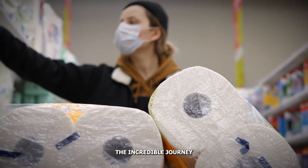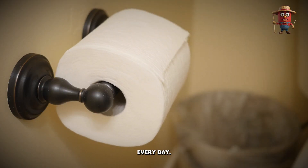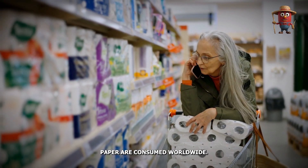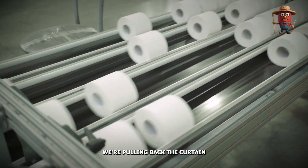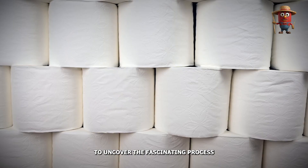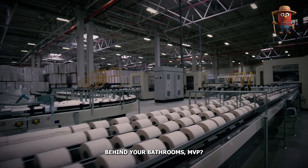Have you ever wondered about the incredible journey behind one of the most essential items in your home? Every day, approximately 83 million rolls of toilet paper are consumed worldwide, yet few of us stop to think about how it's made. Today, we're pulling back the curtain on this indispensable product to uncover the fascinating process behind every roll.